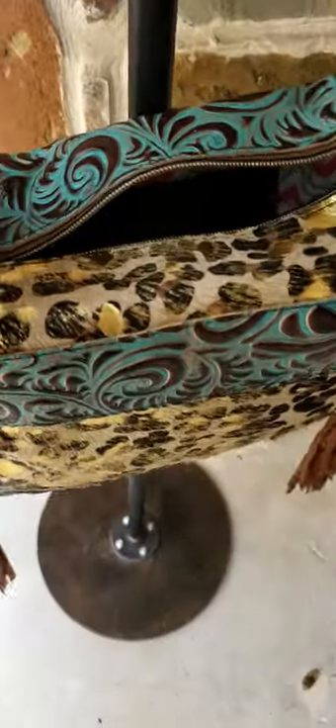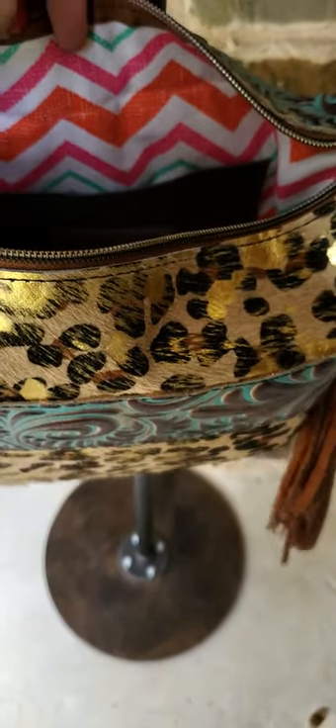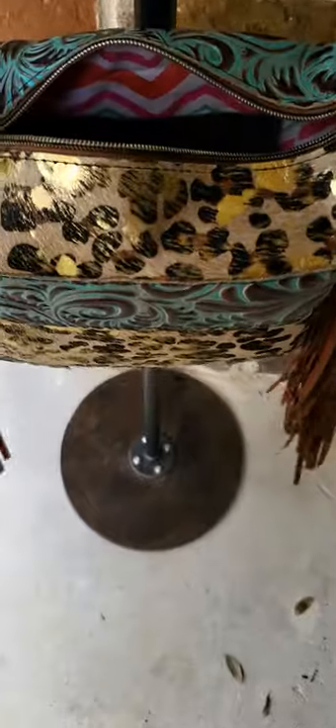This bag does feature a zipper top closure and the inside is super fun with pink and orange and turquoise on white, which makes this really great when you're looking for things in your bag against the lighter background, but not too light that you feel like your bag's going to get really dirty.